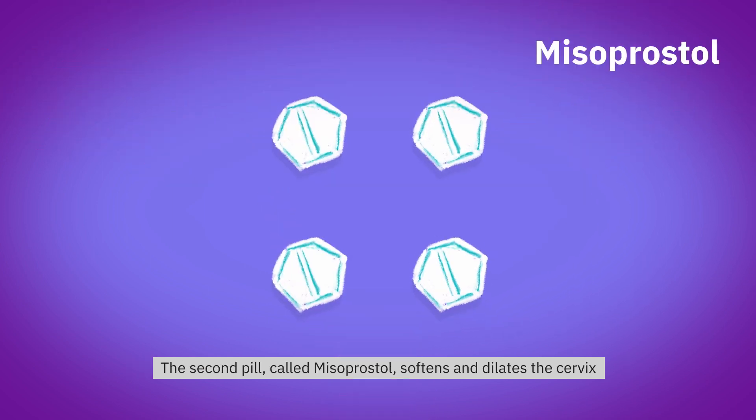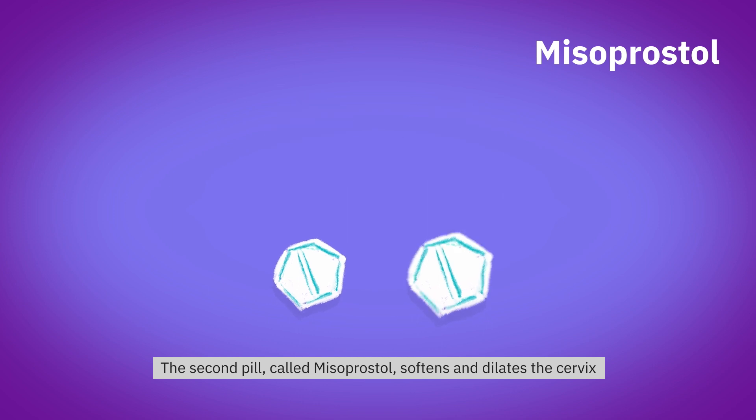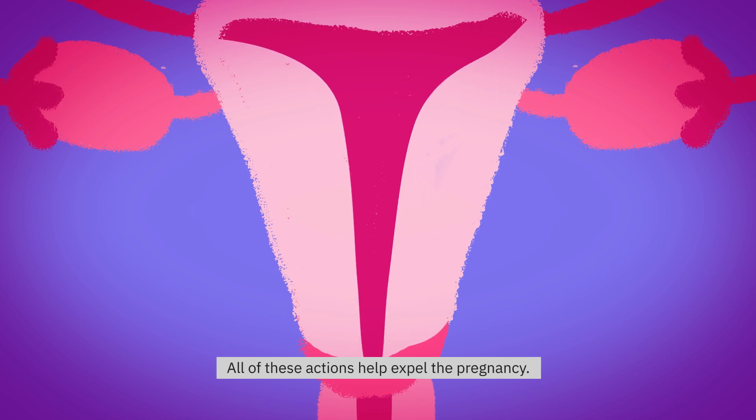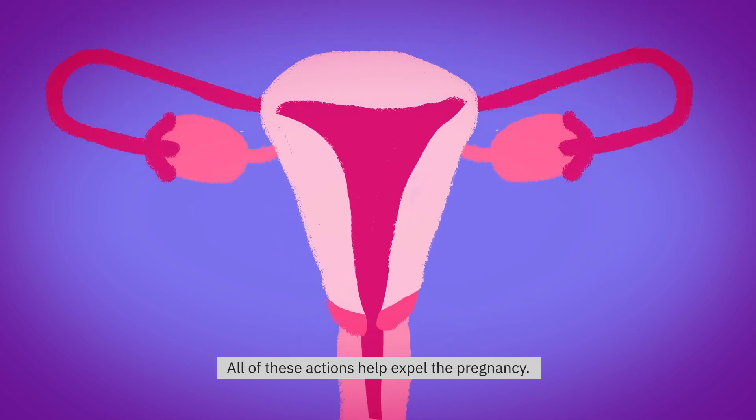The second pill, called Misoprostol, softens and dilates the cervix and also causes the uterus to contract. All of these actions help expel the pregnancy.